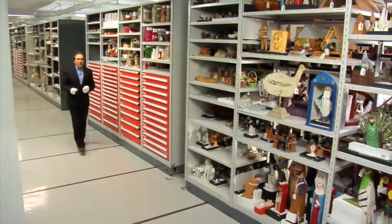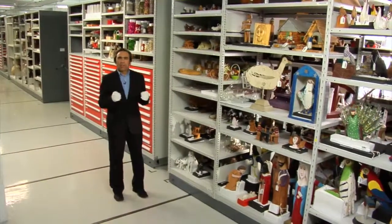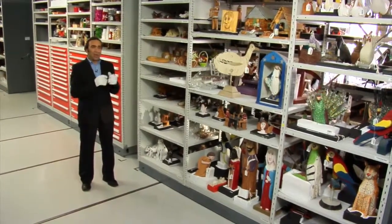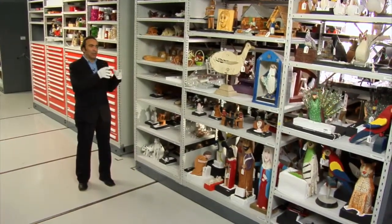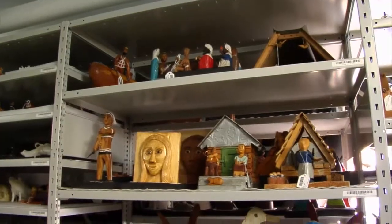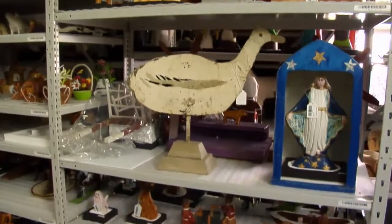Nous sommes dans la réserve des multimatériaux. C'est une réserve qui contient énormément d'objets — c'est peut-être la plus grosse réserve en termes de quantité et de diversité de matériaux. L'art populaire est une collection très représentative de ce genre d'entreposage. On est face à la collection de Rosario Gauthier, parmi les 1500 pièces que contient cette collection d'art populaire.